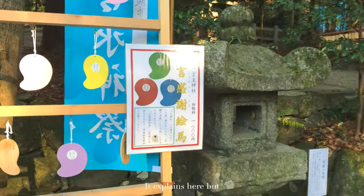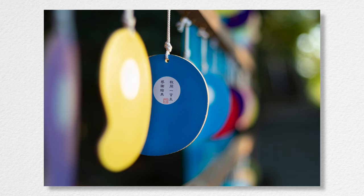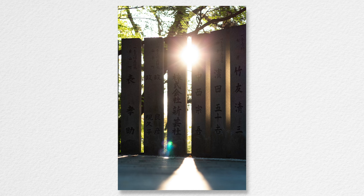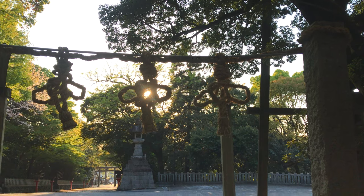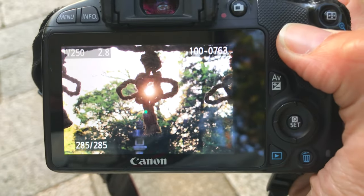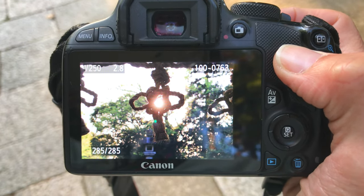It explains here, but I don't read Japanese. I'm trying to get the sun right in the middle of the nodes here, like this. And this is what I got — not completely in focus, but with this camera that's the best I can get. And I'm pretty happy with this. I'll see you next time.